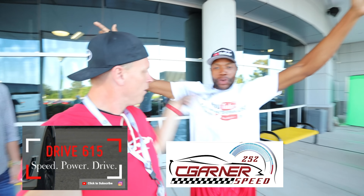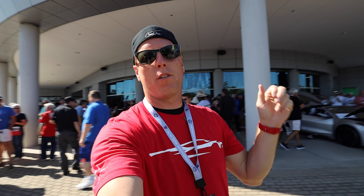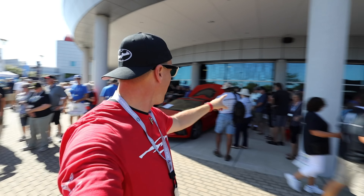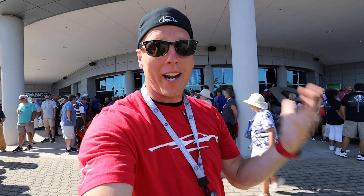I'm sitting here finishing up this video and this guy who's taller than me — which is very rare — comes up. His name is Byron Glover, Drive 615. And that's my boy who stayed at the house last night, Clarence, with the 252 on the shirt. Strad Man got me 6,000 subs — we appreciate it. Check these guys out, down in the description below.